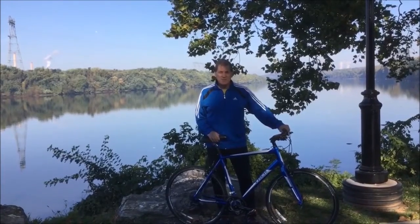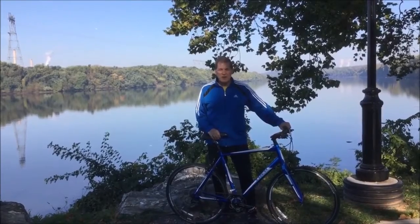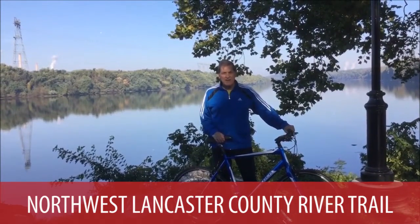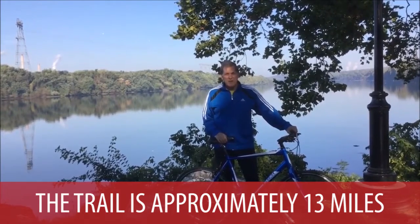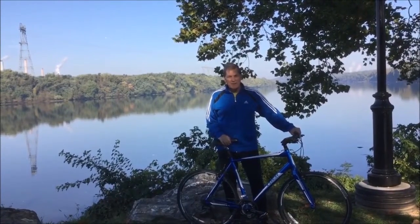I'm John Smith from the John Smith Real Estate Group, and today we're going to be exploring a great trail here in Lancaster County. It's called the Northwest Lancaster County River Trail. It goes approximately 13 miles from the village of Falmouth down to Columbia along the Susquehanna River.